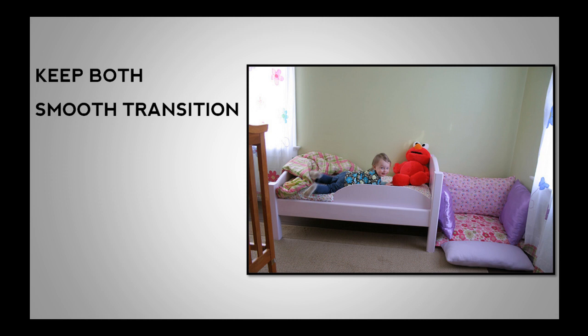Another idea is to encourage your toddler to use the cot as a place for her teddy bears. Gradually, as she enjoys her new bed, she will be less attached to her cot, giving you the option to store or get rid of it — and more space is always welcome.